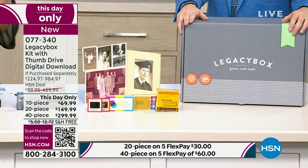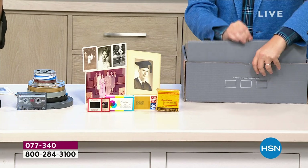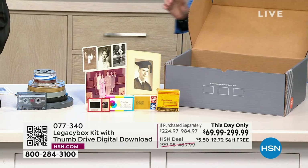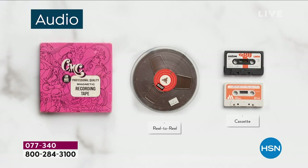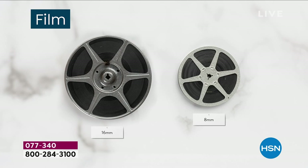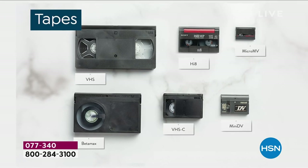Basically, if you have it in your home, you can put it in the box and Legacy Box will return it to you with a digitized copy. It could be your reel-to-reel films, your slides, your pictures, your VHS tapes, your audio. I actually have an audio tape here too. Keep in mind: any of these things — one item equals one piece. Any of your films, 8mm, whatever the millimeters are, count as one piece each.